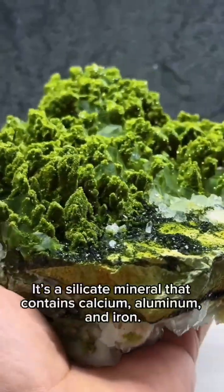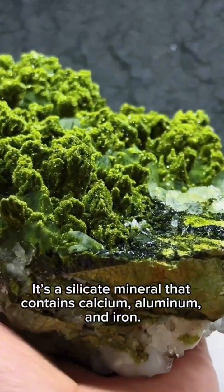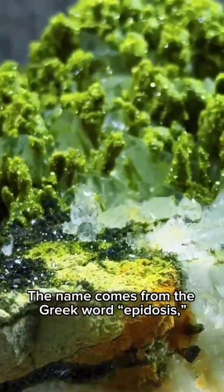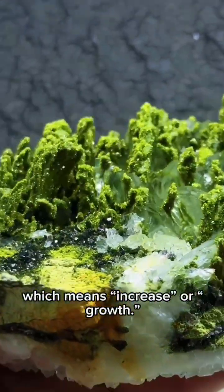Have you ever heard of Epidote? It's a silicate mineral that contains calcium, aluminum, and iron. The name comes from the Greek word epidosis, which means increase or growth.